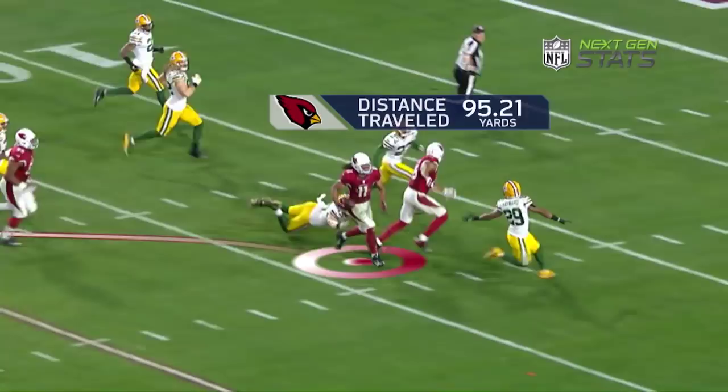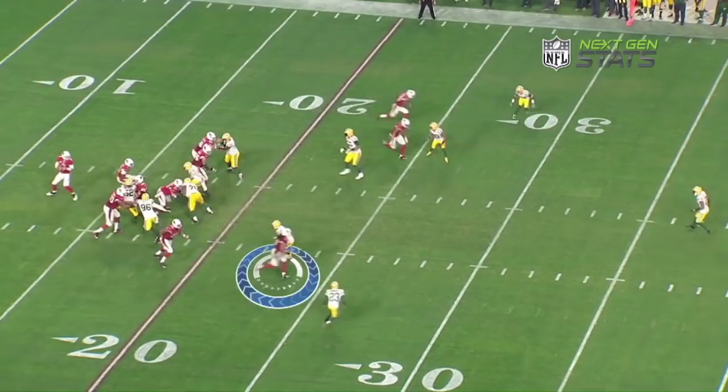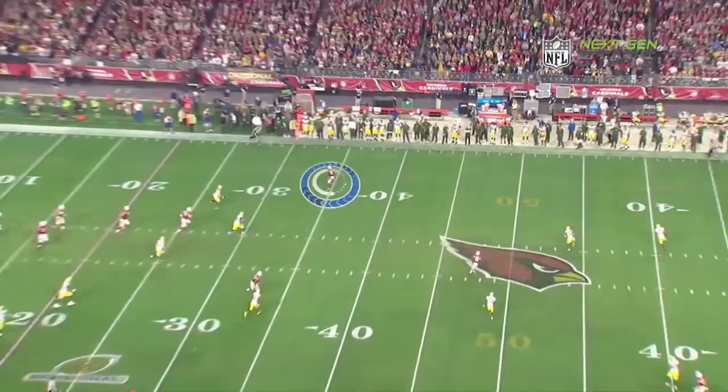Let's look at all 22. Fitzgerald in short motion, running a deep crossing route. We have double posts coming from the front side. When the ball is about to be thrown, you don't see a defender within 20 yards — 27 yards of space between him and the nearest defender. Broken coverage by the Green Bay Packers. Working down the boundary, let's see how many tackles he breaks: one, two, here comes number three. He's going to break one more tackle before he gets inside the 5-yard line.